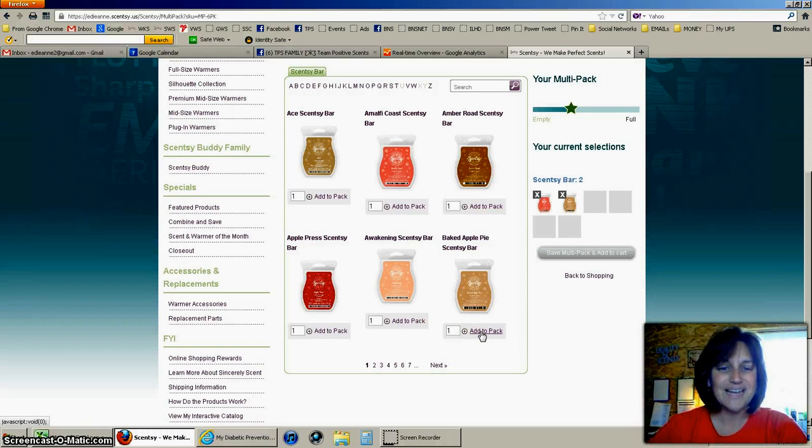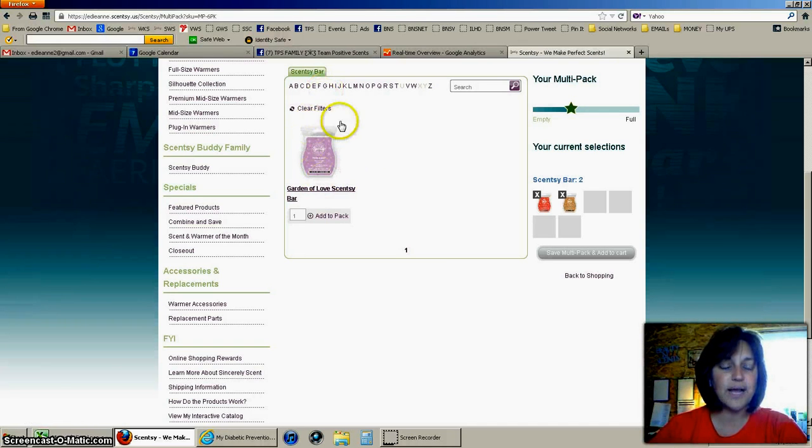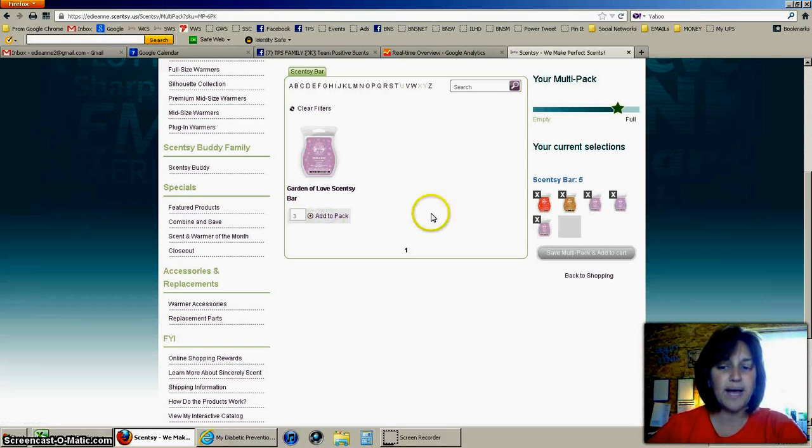Now I'm going to go to G — by clicking on the letter G it will bring up anything that starts with G. Garden of Love is one of our new ones, so I'm going to click on the number and put in three because I want three of those, then click Add to Pack. You'll notice these are all adding up and adding to our pack.